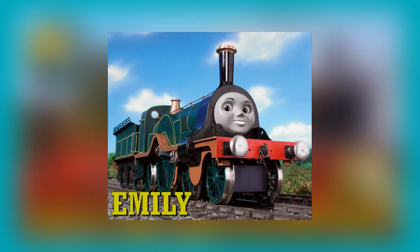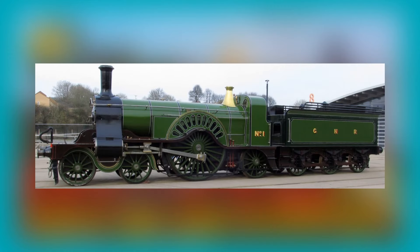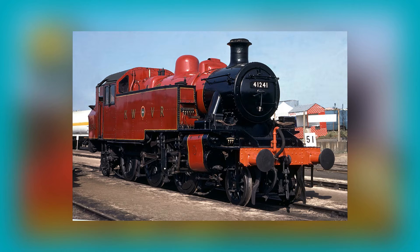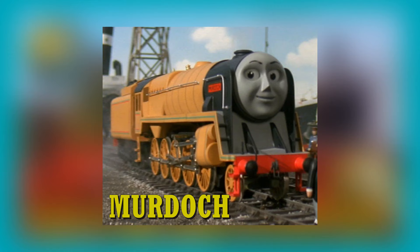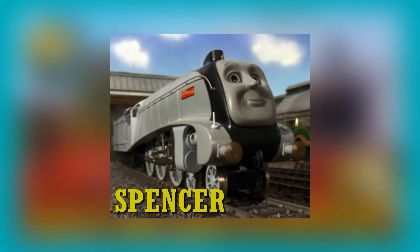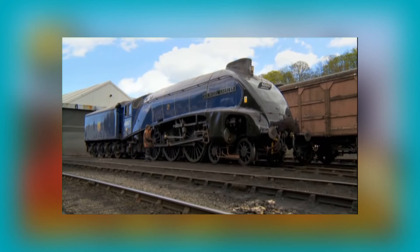Emily is based on the Great Northern Railway, or GNR for short, 1003 class Stirling Single 4-2-2. Arthur, this larger scale tank engine, is based on a London Midland and Scottish Railway, or LMS for short, Ivatt Class 2MT tank engine. Murdoch, our gentle giant, is based on a British Railways BR Standard Class 9F with a BR 1G standard type tender for helping haul heavy goods trains. Spencer is based on a London and North Eastern Railway, or LNER for short, Class A4 Pacific — a type of streamlined 4-6-2 tender engine designed by Sir Nigel Gresley and built between 1935 and 1938.